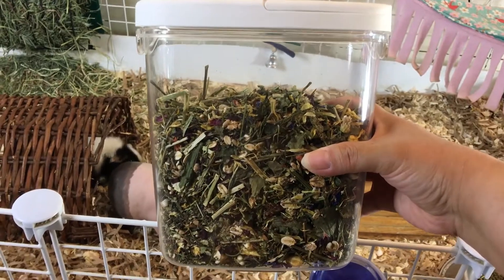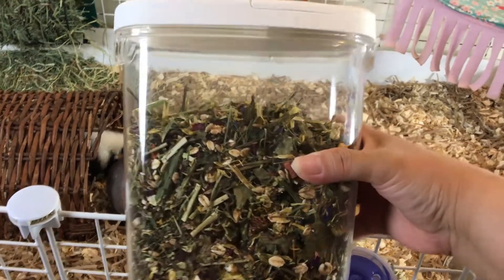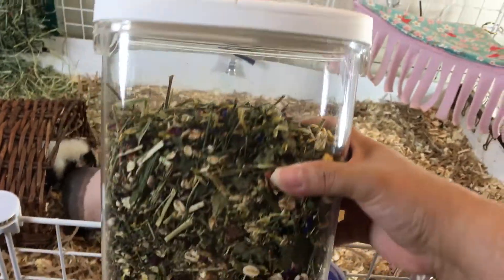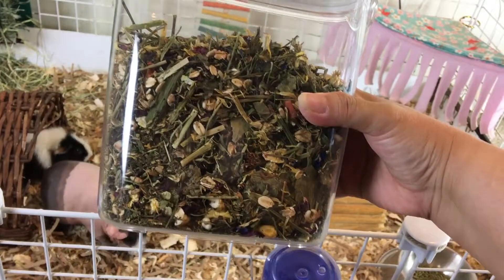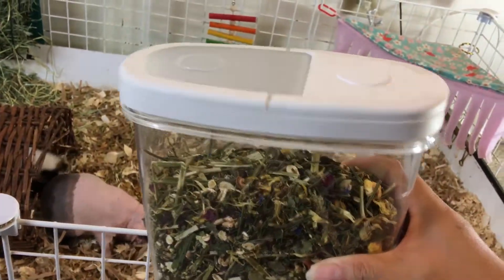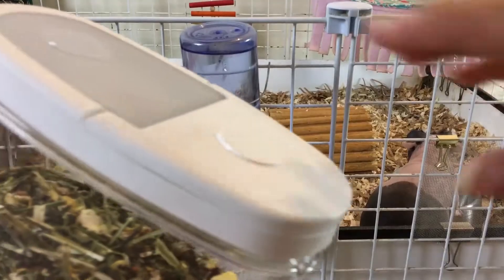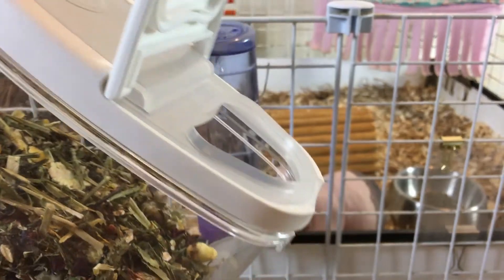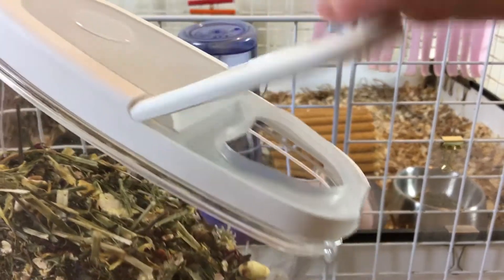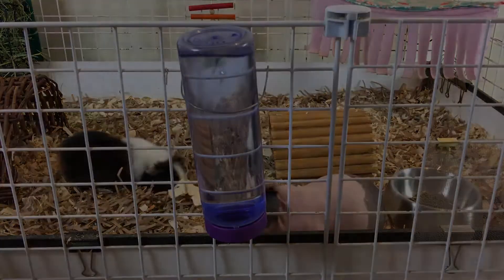I would recommend storing the nature salad in an airtight container like this one - I got this at IKEA. This will help keep your product fresh.